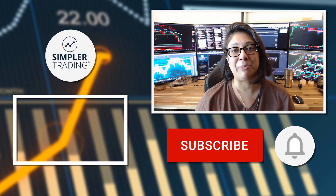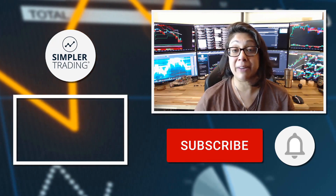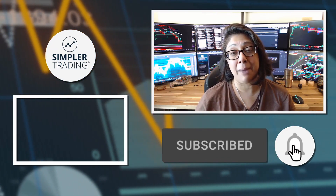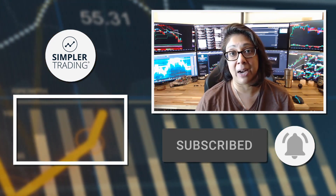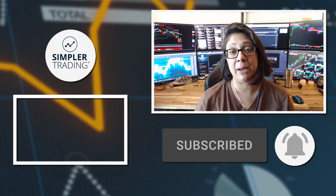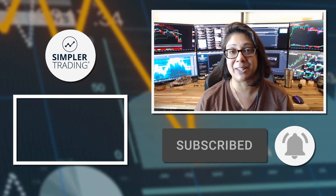Hey traders, Rogi from Simpler Trading. Thank you so much for watching this video. Be sure to leave a like and a comment below, and remember to subscribe and click the bell icon so you'll get notified of the next update. And when you're ready to join me for live trading, be sure to head on over to simplertrading.com. I'll see you in the next update.